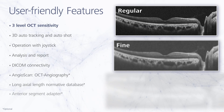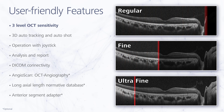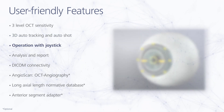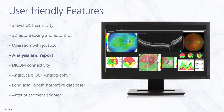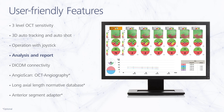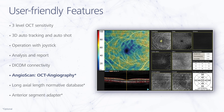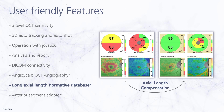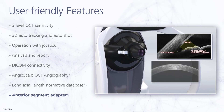The RetinaScan Duo 2 incorporates various user-friendly features from the previous model, including three levels of OCT sensitivity for imaging choreoretinal pathology, 3D auto-tracking and auto-shot for easy operation, an intuitive joystick for rapid fundus alignment, a comprehensive suite of retinal and glaucoma analysis and reporting functions, 3D DICOM connectivity for data storage, an optional AngioScan for OCT angiographic imaging and diagnostics, an optional long axial length normative database, and an optional anterior segment adapter for imaging and measurement of the anterior chamber angle and corneal thickness.